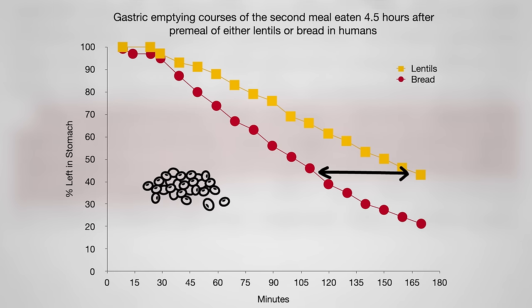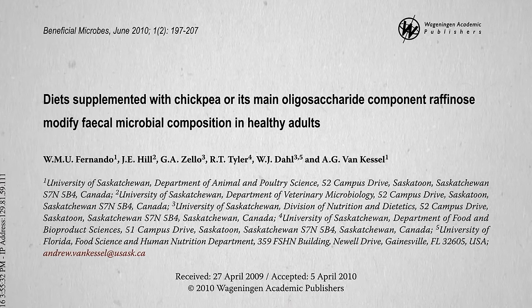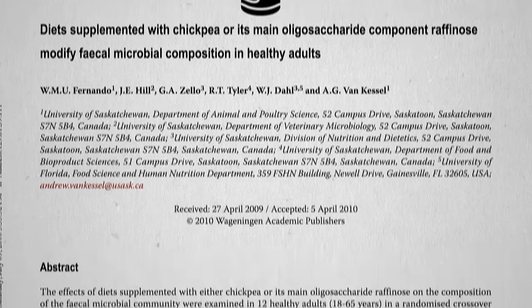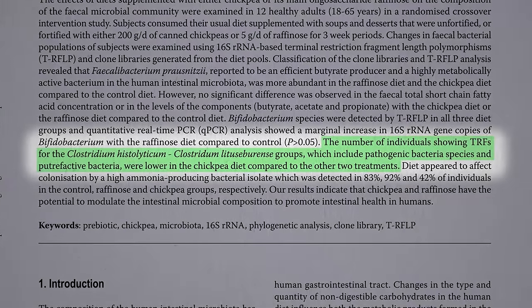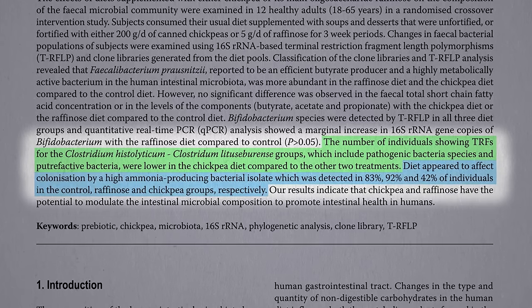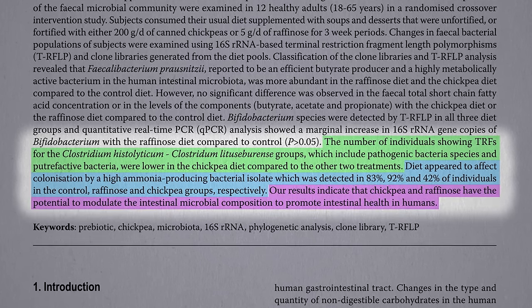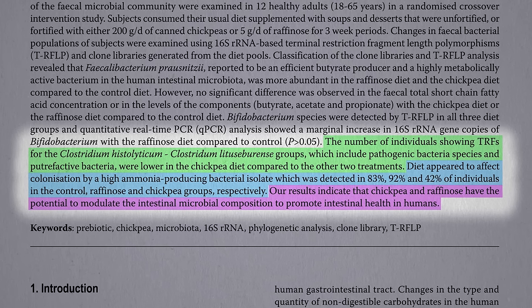When all the fiber and resistant starch gets down to our large intestine, they can feed the good bacteria in our colon. Researchers fed people a little over a cup of canned chickpeas a day, and in just three weeks, some of the bad bacteria — the pathogenic and putrefaction bacteria — got crowded out, cutting the number of people colonizing high ammonia-producing bacteria nearly in half, indicating that chickpeas have the potential to modulate our intestinal microbiome to promote intestinal health within a matter of weeks.